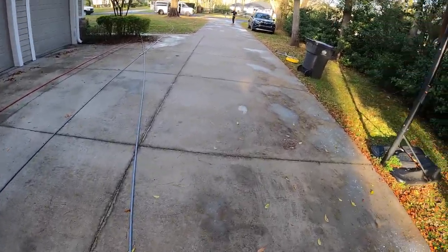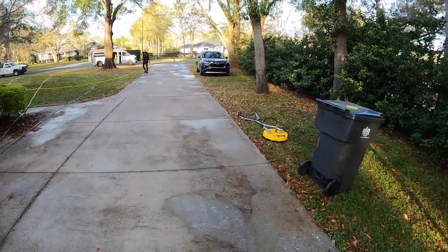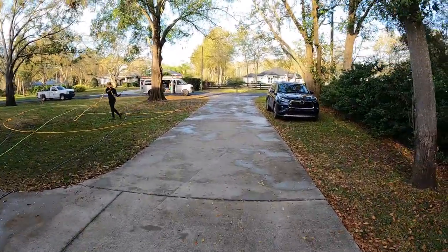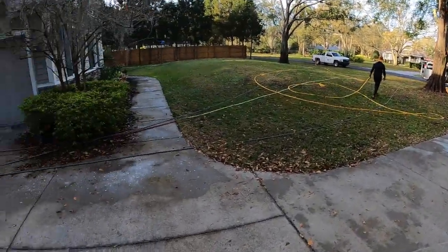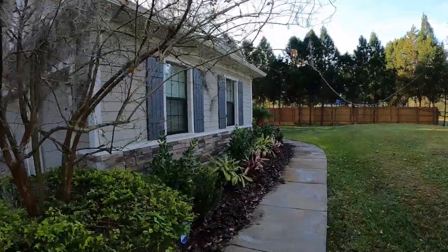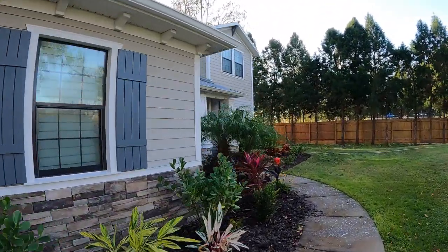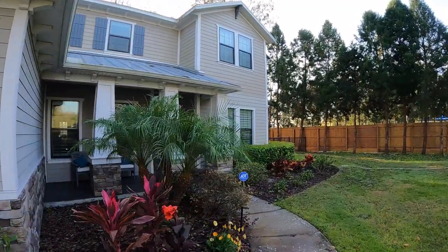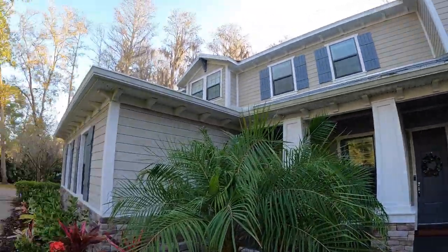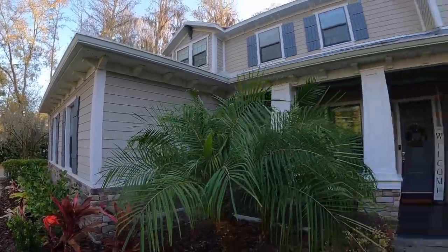So this is the job here — you got a dirty driveway. Ace is pre-treating the concrete before he starts. Pretty decent sized driveway. Got a walkway up to the front door over here. We're going to be doing a house wash. I've serviced this house before about two years ago. We did the gutter cleaning, the driveway, and the pool cage.